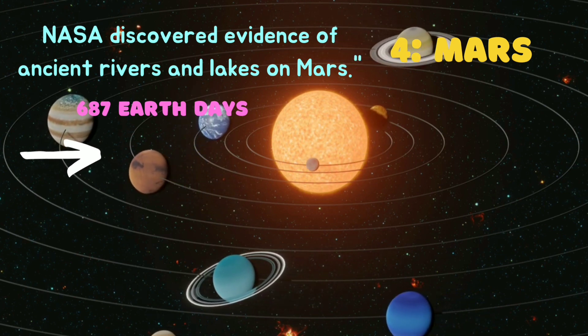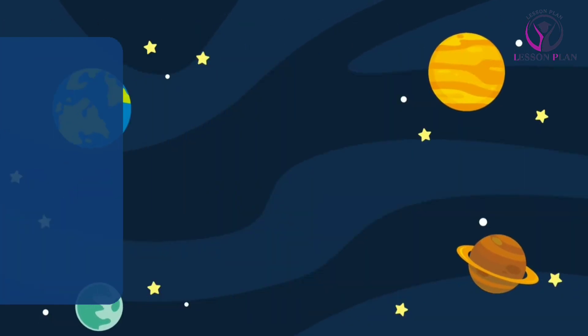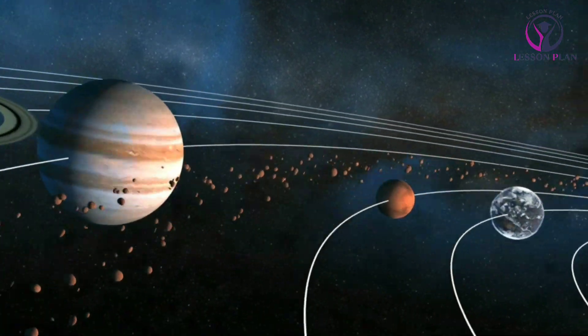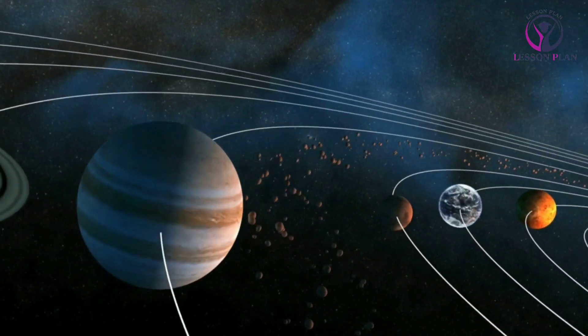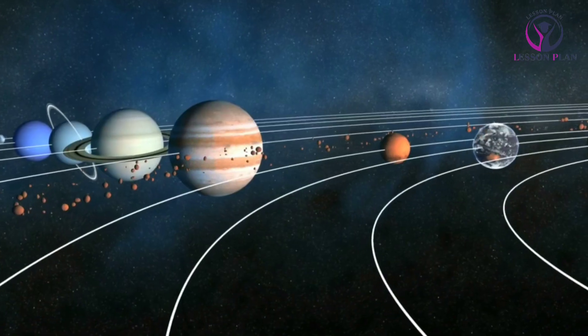Next, we move on to the gas giants: Jupiter, Saturn, Uranus, and Neptune. These are the giants of the solar system, with massive atmospheres and powerful storms. Jupiter, the largest planet, has the most moons and is known for its Great Red Spot, a massive storm that has been raging for centuries.